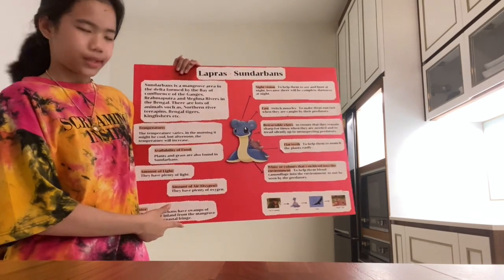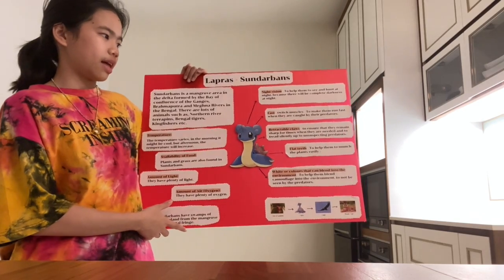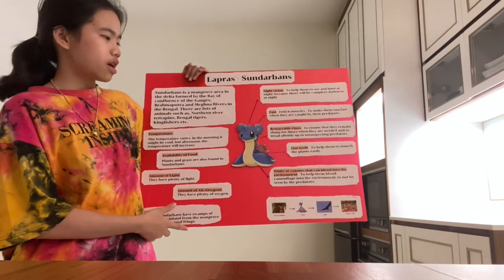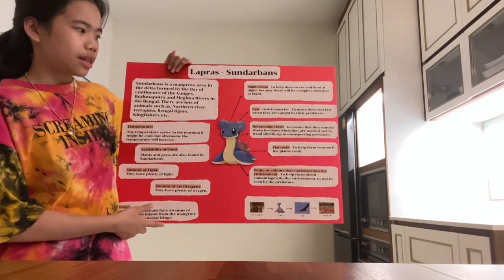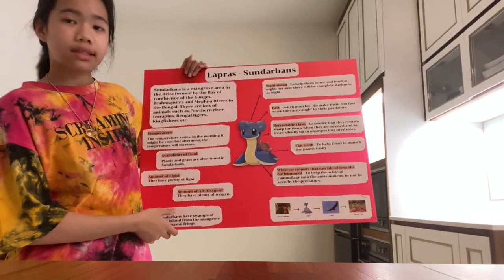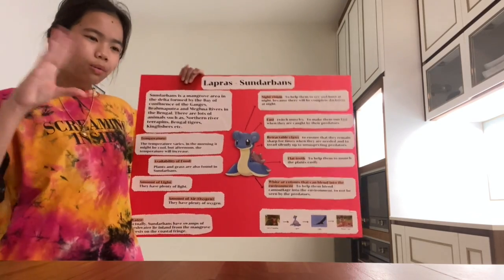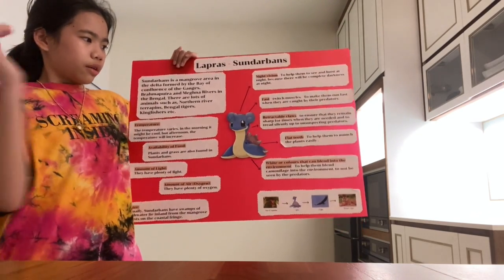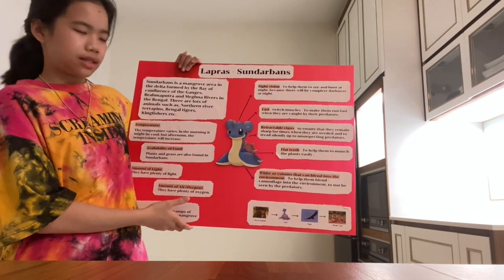The next one is retractable claws. This adaptation helps to ensure that they remain sharp for times when they are needed and to tread silently up to unsuspecting predators. The next one is flat teeth. As they are herbivores, flat teeth help them to munch plants easily.